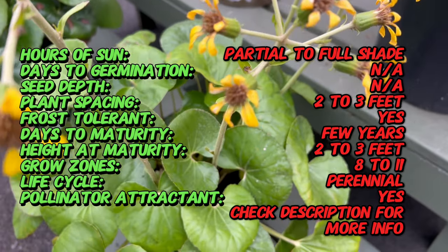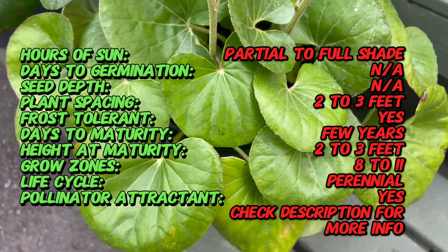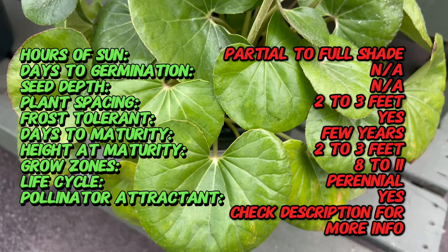Farfugium gigantea, commonly known as leopard plant or tractor-sea plant, is native to Japan and Taiwan. This variety showcases the plant's adaptability and decorative value.